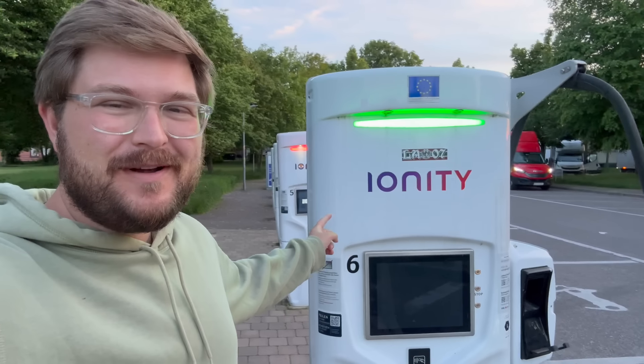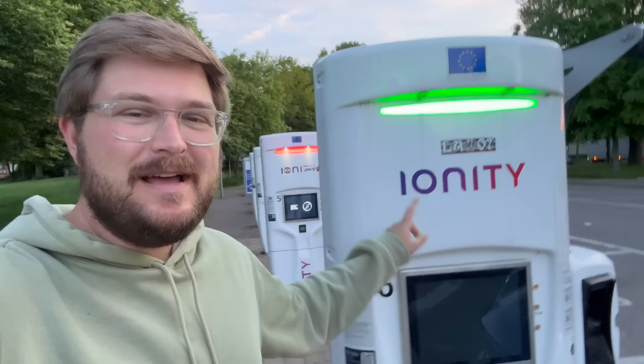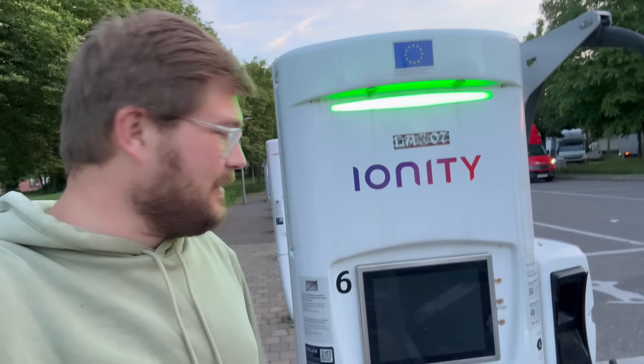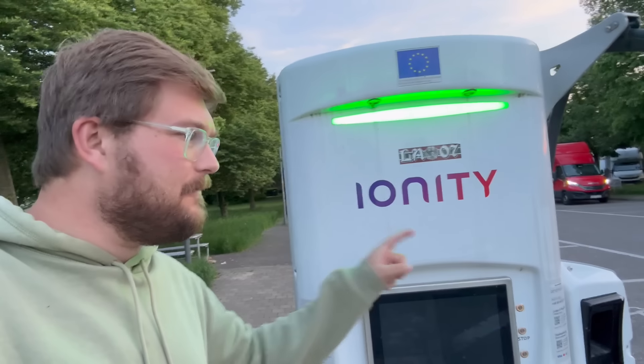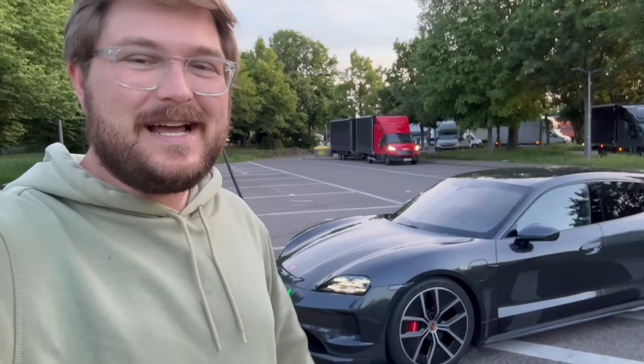Hello, good morning, good evening, wherever you're watching from, and welcome to another Out of Spec Reviews video. This is an Ionity charger with a dead screen, apparently, but I think it is charging. And that means one thing — we are in Europe, and I am in Germany with the new Porsche Taycan.